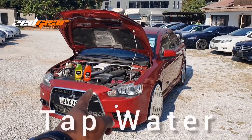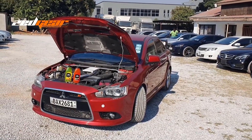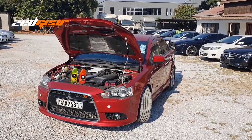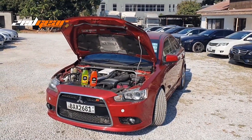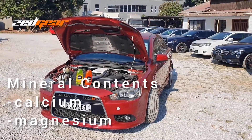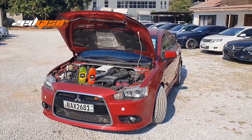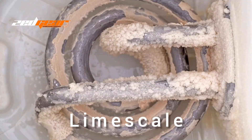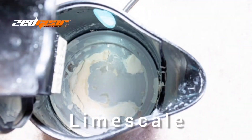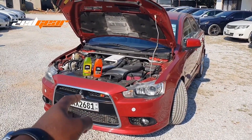Why should you never use tap water as a permanent solution? There are emergencies where you need something in your cooling system — you can't run it dry — but here's why tap water should never be permanent. Number one: tap water has a lot of mineral properties like calcium. Those minerals go into your cooling system and end up making deposits, like scale — that white stuff you see building up inside an electric kettle after boiling water for a long time.